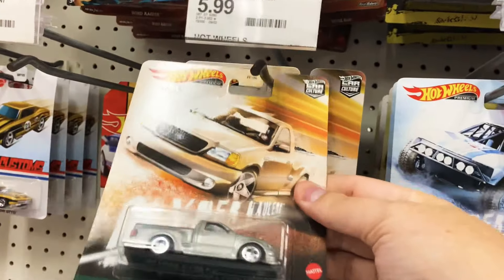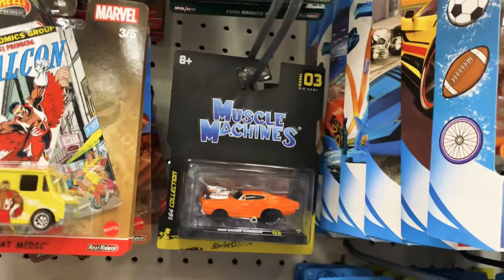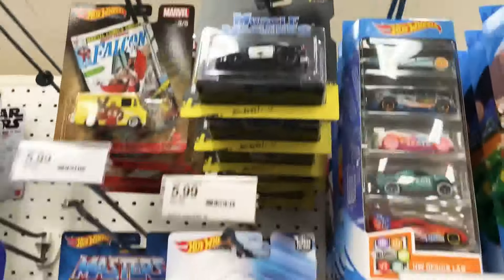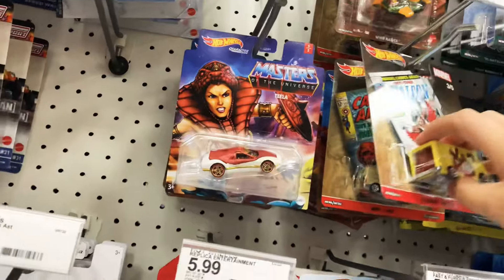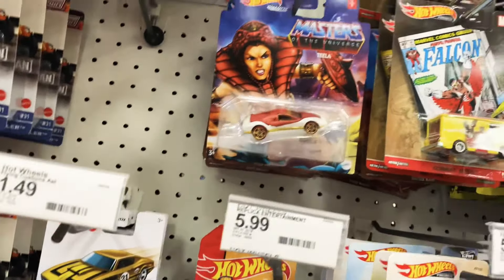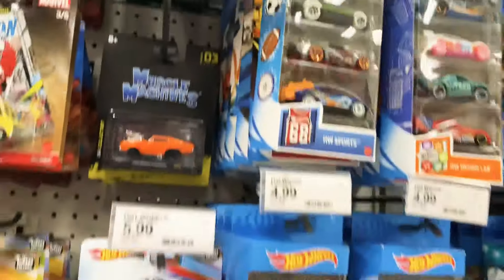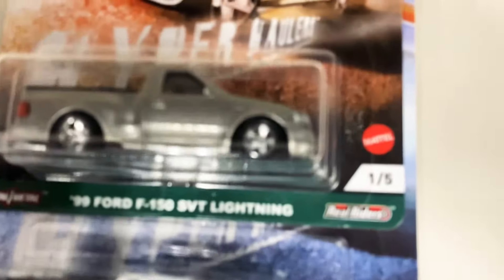Definitely getting another Ford Lightning. I can't believe it. What I'm not big into is the muscle machines. I know some of you might be excited to find these at Target, but they're just tying up precious peg spaces that could be more vitally used for better diecasts — but that's just my opinion. I'm not saying they're garbage, it's just not my cup of tea. It might be yours though. So excited. So here it is once more — we'll go to number one, and of course, this is the Ford Lightning.